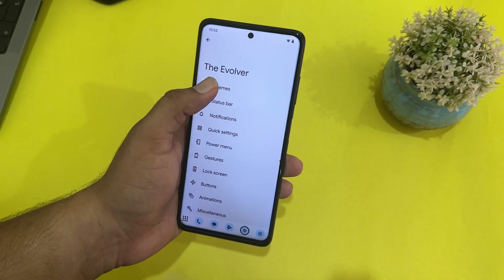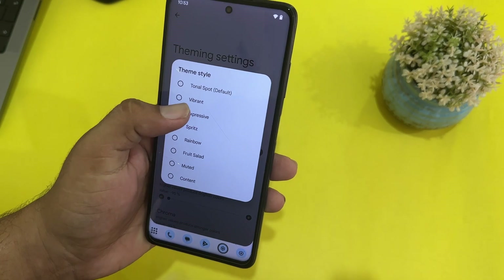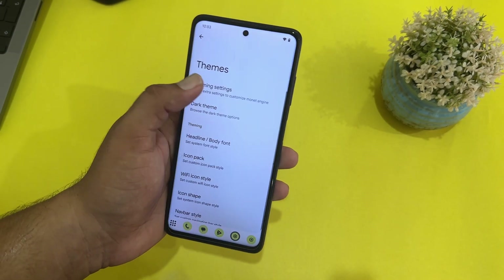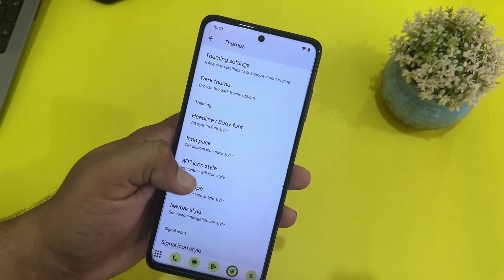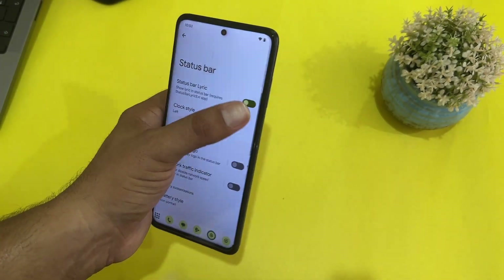In settings, under available customizations, we have theming settings where you can change the theme style. Let's try Expressive — it changes the tone of the theme. We also have the dark theme, phone styles, icon pack, Wi-Fi icon pack, navbar style, and signal icon pack.